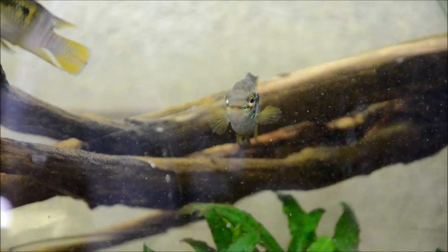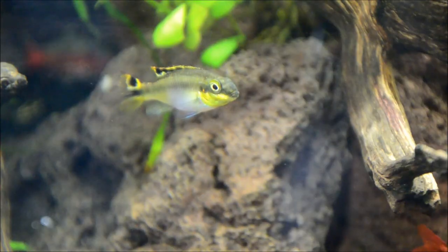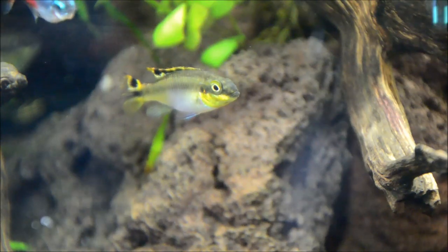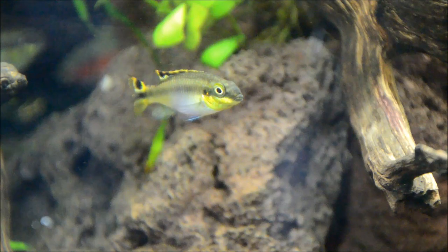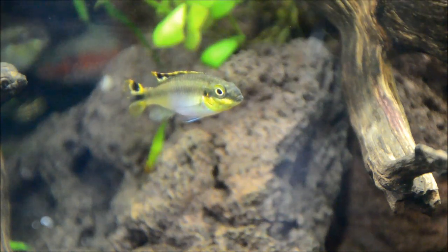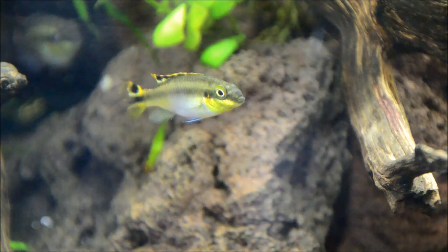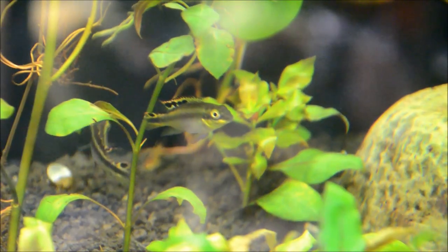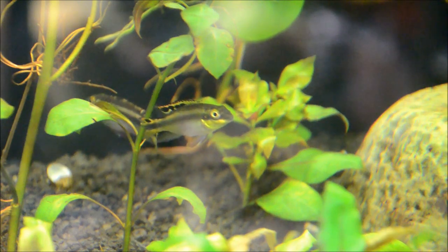These guys are sometimes called the smiling acara because of that marking around their mouth. I think that Pelvicochromis crebensis, as well as other families of the West African dwarf cichlids, are really underrated as an aquarium fish. They're phenomenally beautiful, relatively easy to breed, and awesome in a planted aquarium.